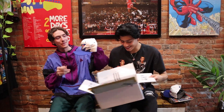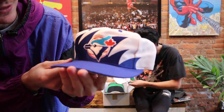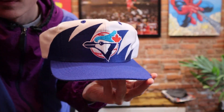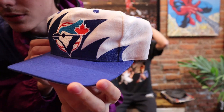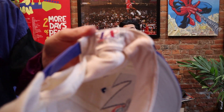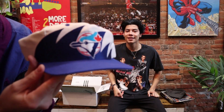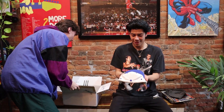Oh my gosh, this one's even better. Beautiful early 90s Toronto Blue Jays, original Logo Athletic Shark Tooth. This is never leaving us. One size fits all, mint condition. This is absolutely insane — I just don't think it gets much better than this. Probably one of the best pieces.